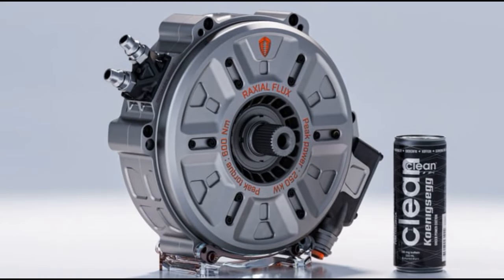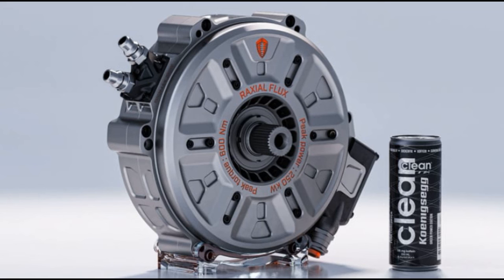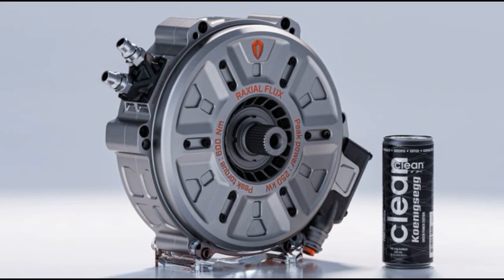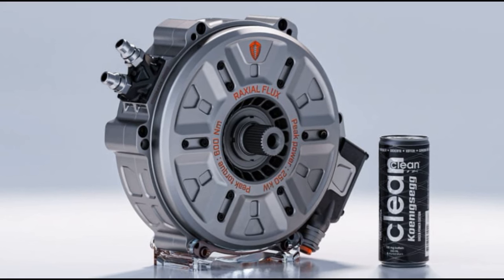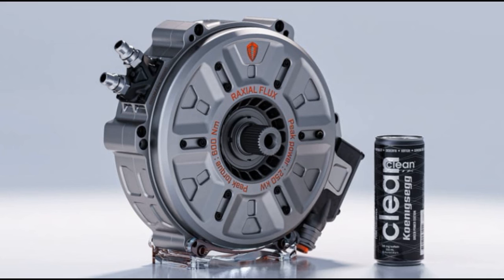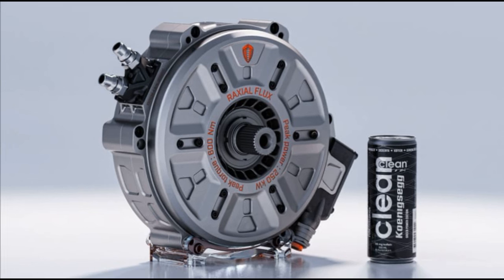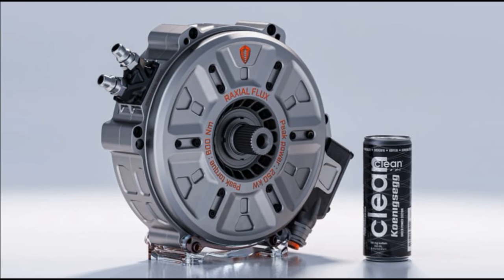Envision an electric motor weighing a mere 28 kg yet delivering an impressive 335 bhp — that's precisely what the Quark electric motor in the Gemera accomplishes. Paired with another Koenigsegg innovation, the aptly named Tiny Friendly Giant (TFG) three-cylinder 2.0-liter engine, which independently produces an additional 600 bhp, the four-seat Hyper GT is equipped to captivate. The TFG engine distinguishes itself by operating its intake and exhaust valves independently, eliminating the need for a conventional camshaft. This brilliantly simple yet rewarding concept contributes to a lightweight and potent powertrain, resulting in a harmonious blend of electric and internal combustion power.